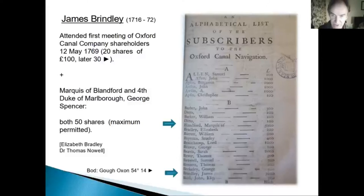Brindley's name is in the first alphabetical list of shareholders at £3,000 worth — £3,100 shares. You've got the Marquess of Blandford and the Duke of Marlborough buying the maximum number of shares, because the canal was destined to go through a lot of their property. Then there is Elizabeth Bradley, one of the few women on these early shareholder lists, and Dr Thomas Noel — a local Iffley person whose Oxford Canal shares, when he died, funded the charity school in Iffley that his wife was enthusiastic about.